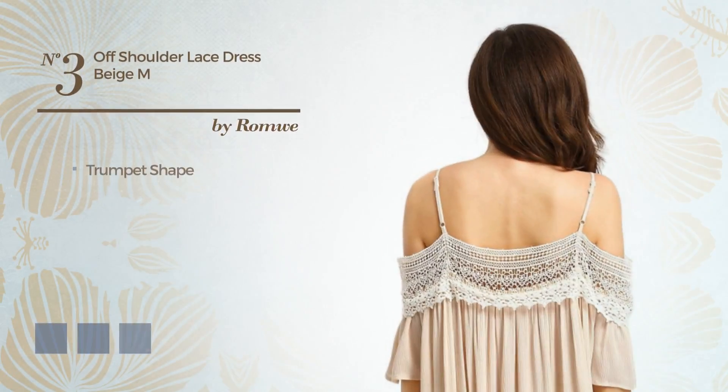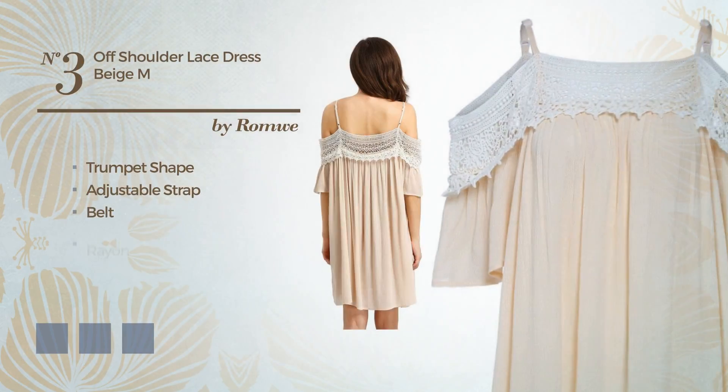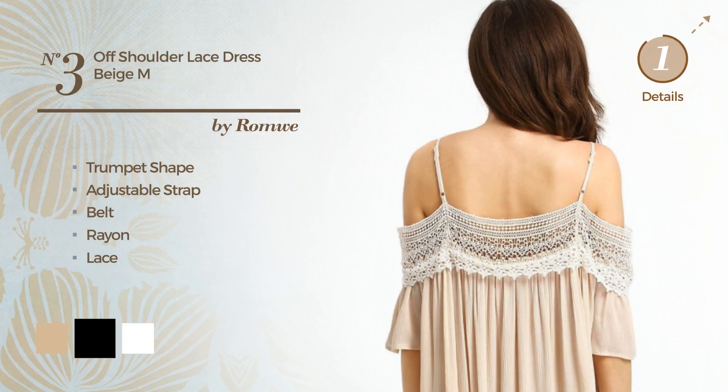Number 3. Trumpet Dress, including an adjustable strap and a belt, crafted from loose rayon, detailed with lace. The available color variations include beige, black and white.